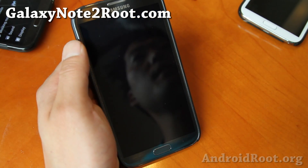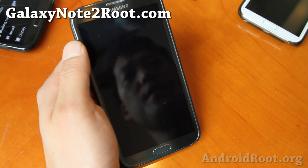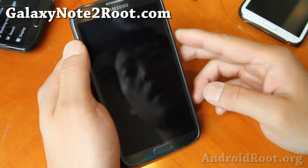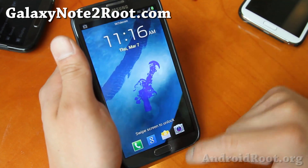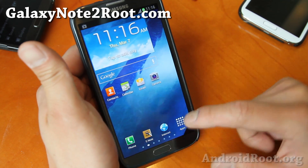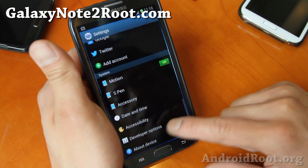Hi folks, this is Max from GalaxyNote2.com. I've got another quick ROM overview for your AT&T, T-Mobile, or even GT-N7105 Galaxy Note 2.